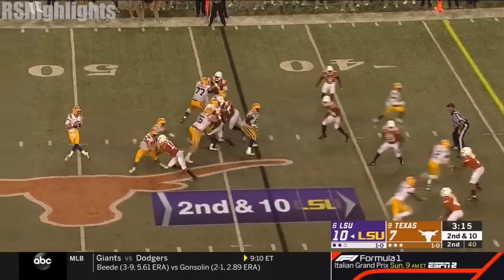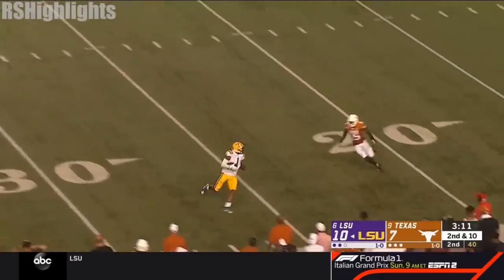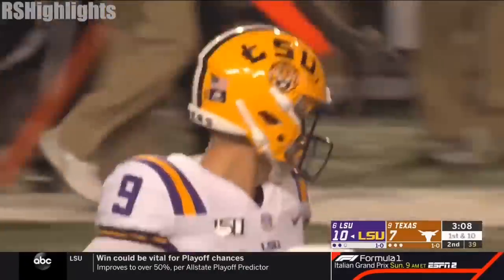It's a different mindset. Jones bringing the heat from the outside. Now Burrow's going to throw it to an open Chase. And Jamar Chase has it — a first down inside the 25.